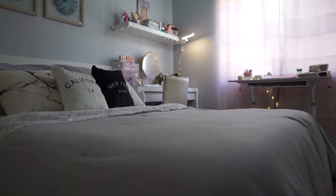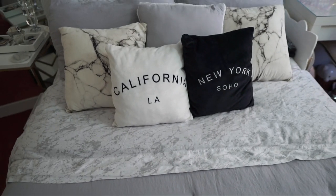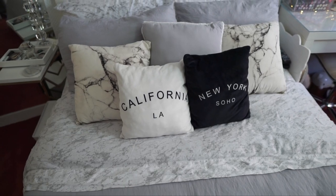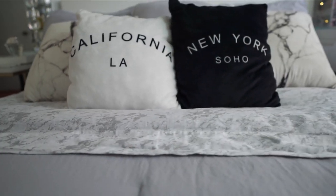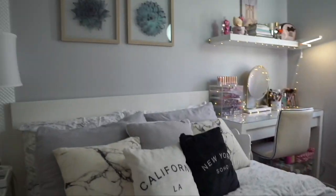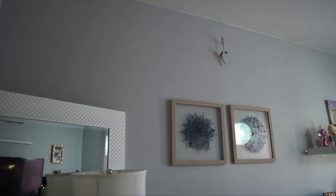The bedding is also from HomeGoods — I think it was under $40 — and the bed sheets are from Marshalls. Super affordable. It's marble. I just decorated it with these marble pillows, and the two pillows right in the front are from Five Below. Above are these glass succulent paintings from TJ Maxx and then a dream catcher which we've had for years.